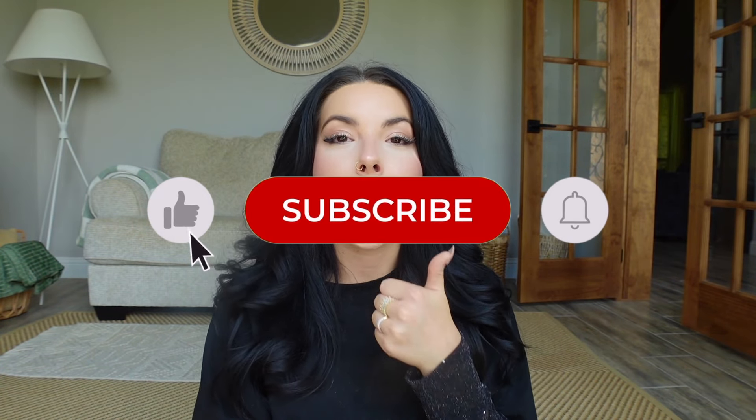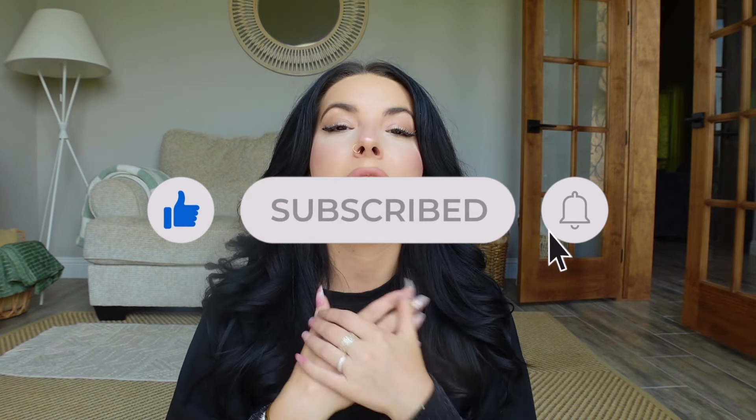If you are enjoying this video, if you wouldn't mind giving it a big old thumbs up — it's completely free for you and it helps me and my channel out a ton. And if you want to see more content like this, you can go ahead and subscribe down below. I very much appreciate it. But anyways, onto the next item.